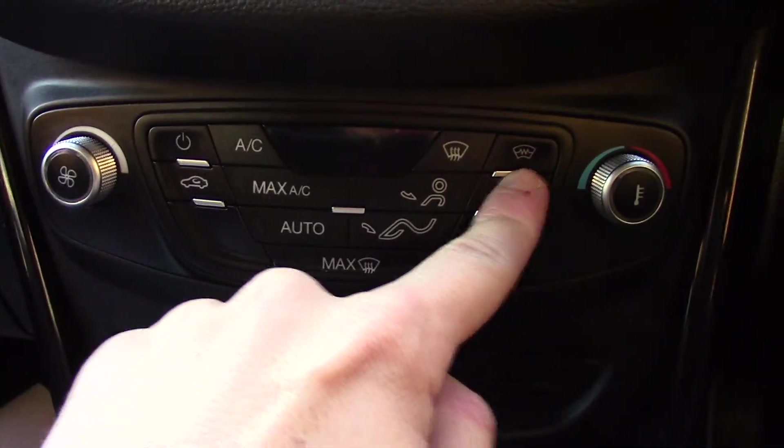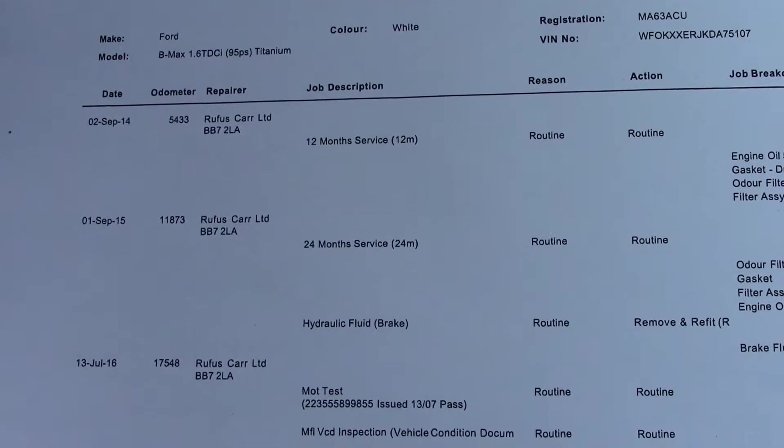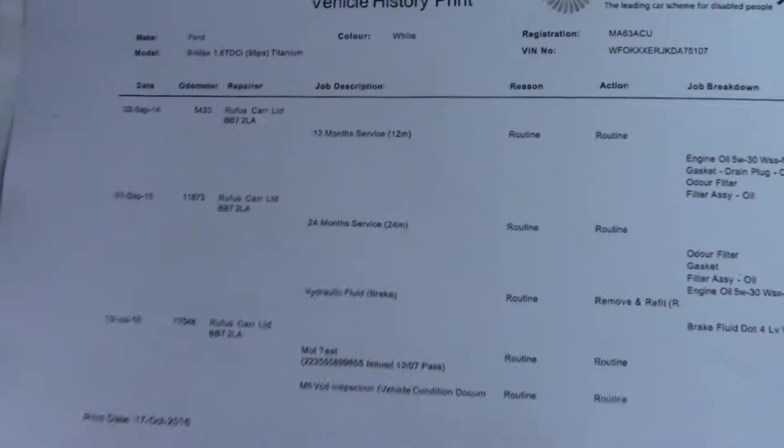There's also a button up here for the heated front screen. Over here we've got the service history for the vehicle. And like all of our vehicles, this one comes fully forecourt prepared.